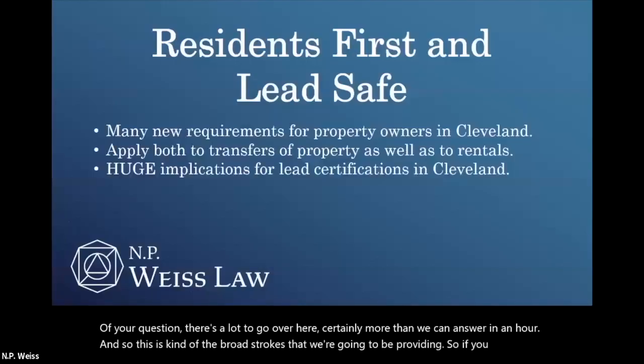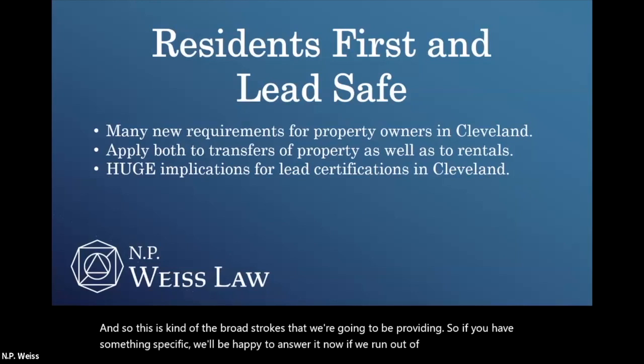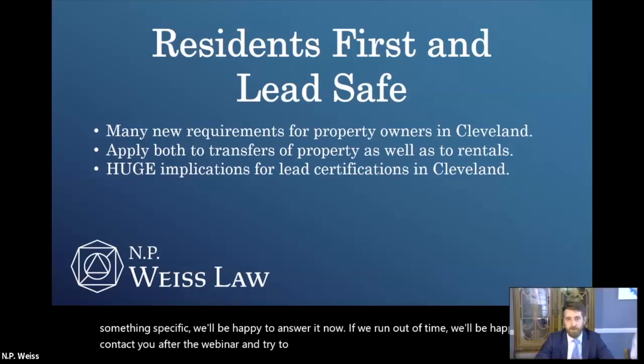What we're going to be doing today is talking about these different requirements. If you are on Facebook or LinkedIn looking at this, you should have a chat function, an ability to ask questions. We're very fortunate to have the CMBA assisting with that. We would like to try to answer your questions in real time. There's a lot to go over here, certainly more than we can answer in an hour, so this is the broad strokes. If we run out of time, we'll be happy to contact you after the webinar and try to answer that question.